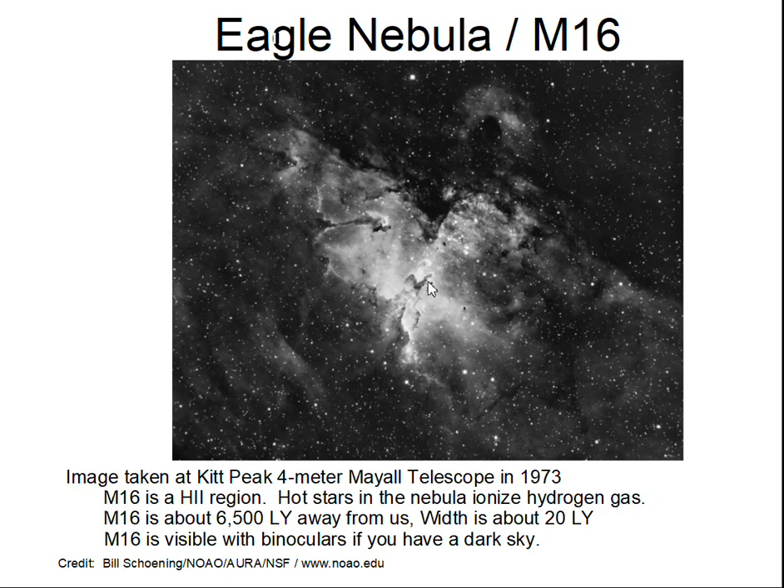And then there are dust lanes — you can see the darker stretches where the dust is thicker and blocking the background light from reaching us. This feature is about 6,500 light years away. The center of the Milky Way galaxy is about 26,000 light years from the sun, so it's closer to us than the galactic center. Across the nebula, it's about 20 light years — a large feature in the sky.